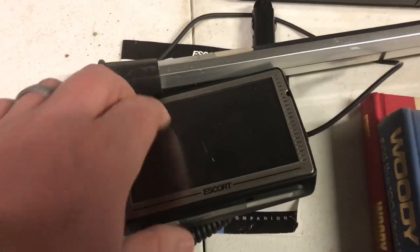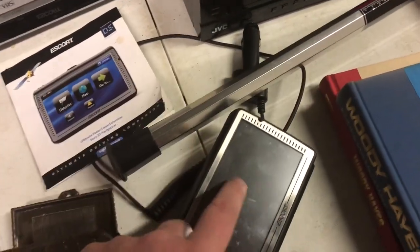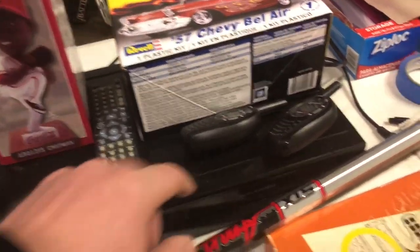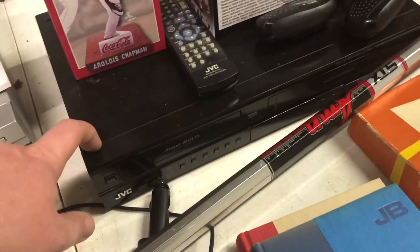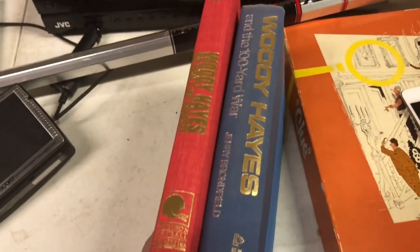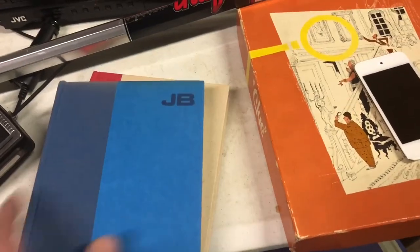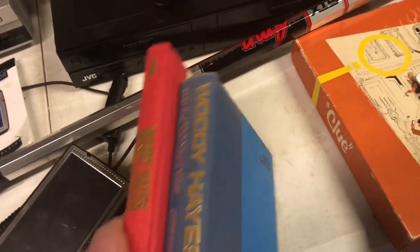This was probably my best find - this is an Escort Passport IQ GPS and radar detector. I paid 25, should get around 200 for it. Got this Aroldis Chapman bobblehead for three bucks. Got some Cobra walkie-talkies for a dollar. Car kit for three. Got this JVC DVD recorder for three bucks - this will sell for about 120. Got some Woody Hayes books from the 70s, signed by the authors - unfortunately not Woody Hayes. If they were signed by Woody Hayes they'd be worth probably 150 bucks or more. I paid 50 cents apiece for these.